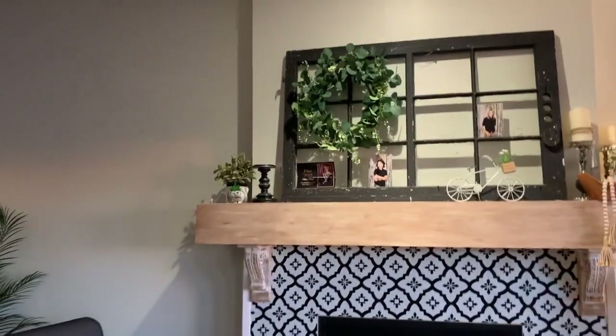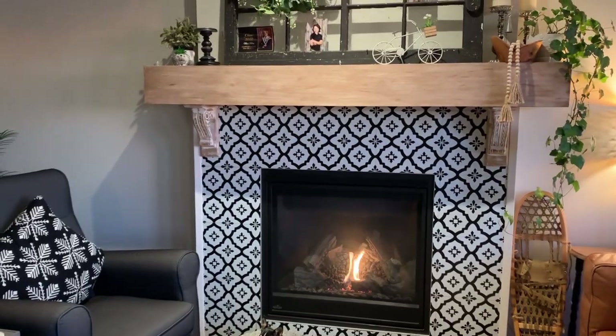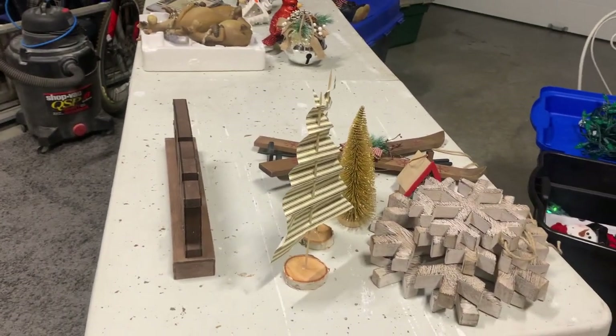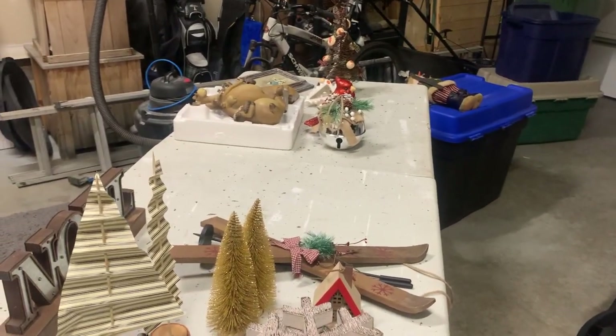I'm going to start taking everything off the mantel and do the mantel first. She's lucky to have a fireplace, isn't she? I'm going to set everything up on the table and then put it all together. Some of the stuff might be for outside but we'll figure it out. It's going to be fun.